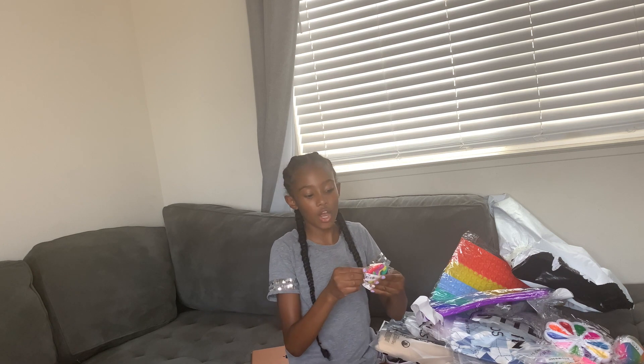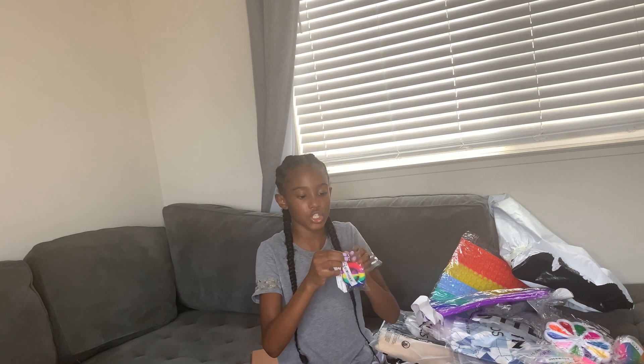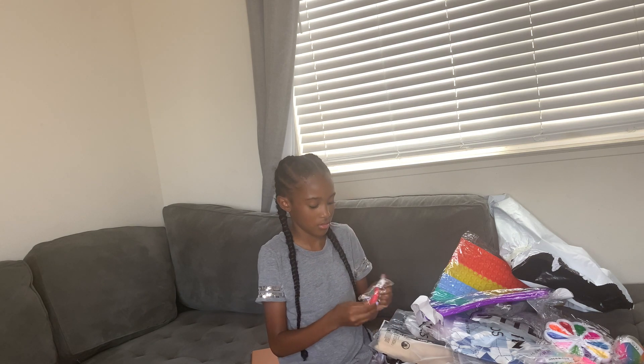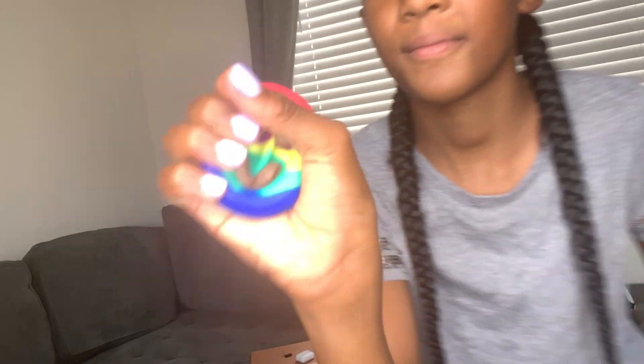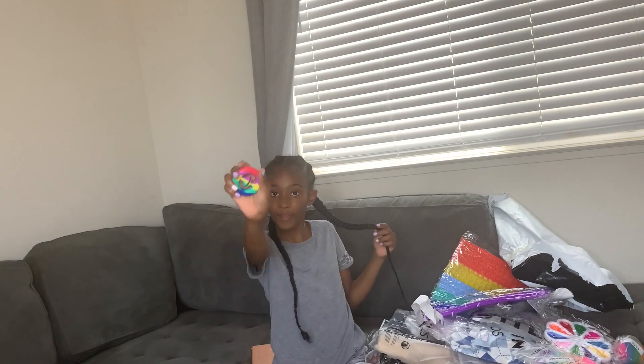And we have this. I call these Chanels because I don't know what they're called — it looks like a little Chanel sign. Let me show you guys. It's a fidget. Looks like a little Chanel sign to me.